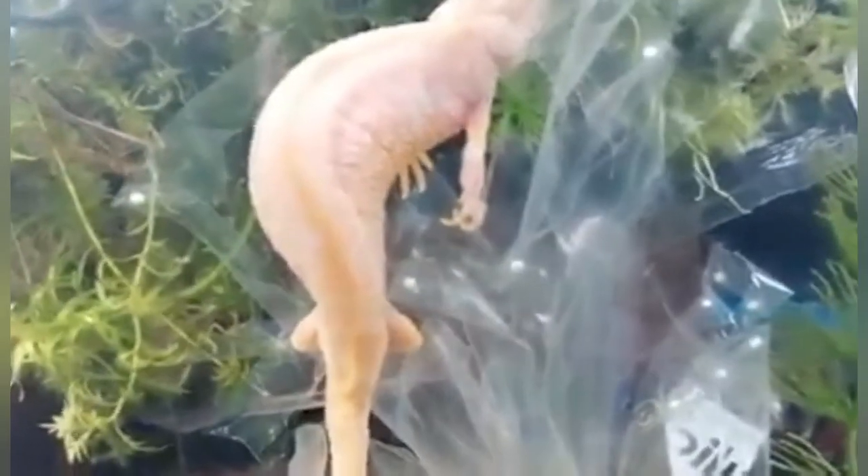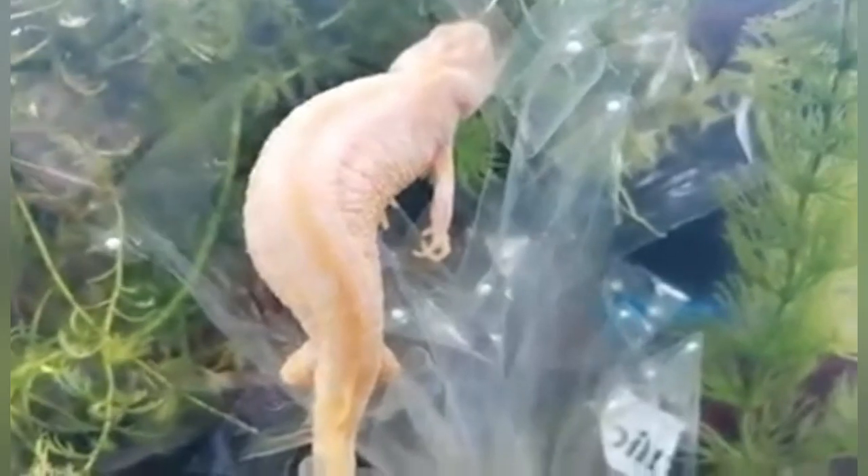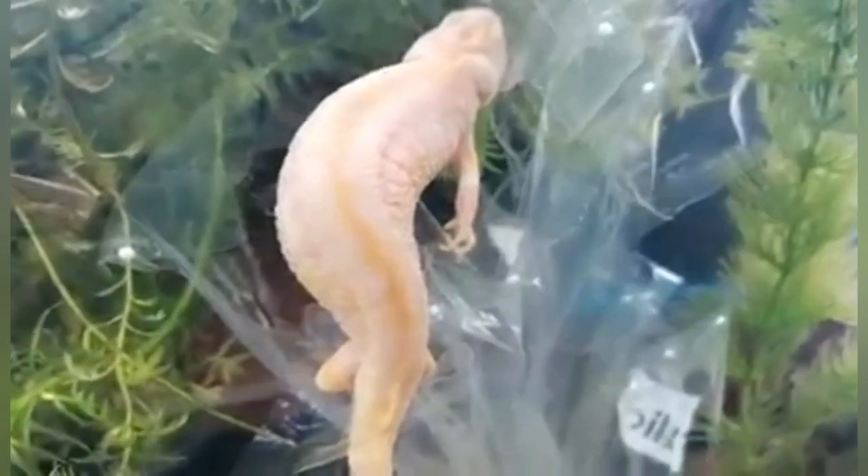Here we have an Albino Great Crested Newt that's laying her eggs on plastic. As you can see, there's a lot of other vegetation in the tank, but she's chosen the plastic over the plants. The advantage of this clear plastic is that the other eggs she's already laid are clearly visible.